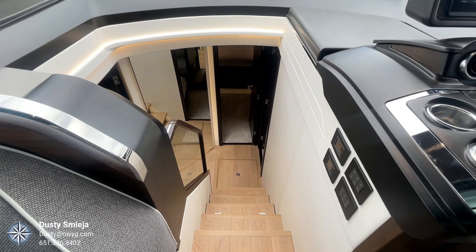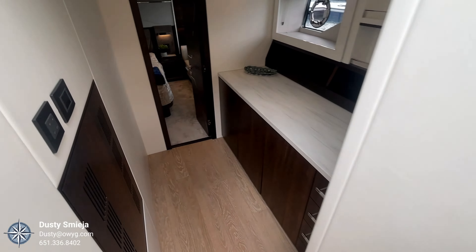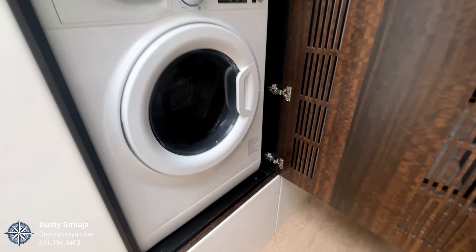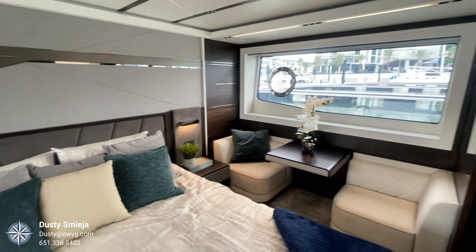Moving down and forward from the helm, she's equipped with three staterooms. Moving aft through a wide entryway, there are ample amounts of storage and a washer and dryer. Entering the master, you'll notice incredible natural light from very large windows on both sides of the boat.